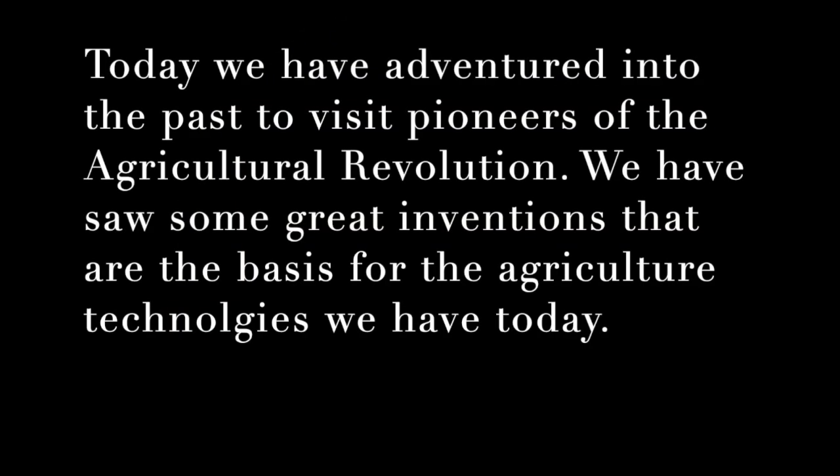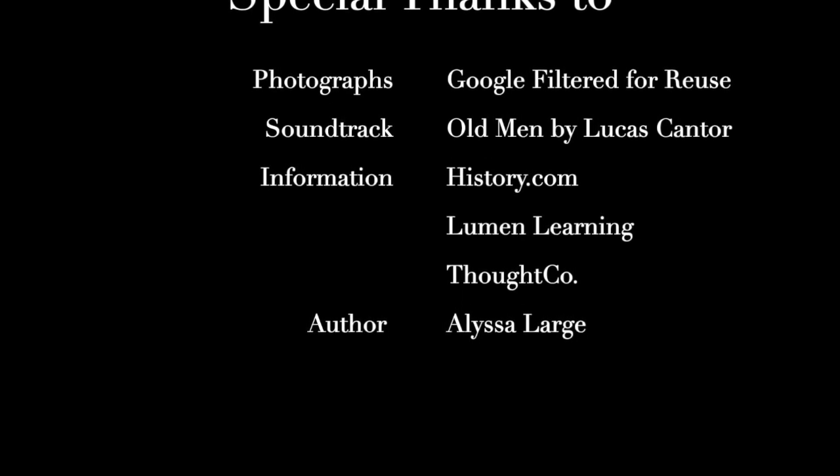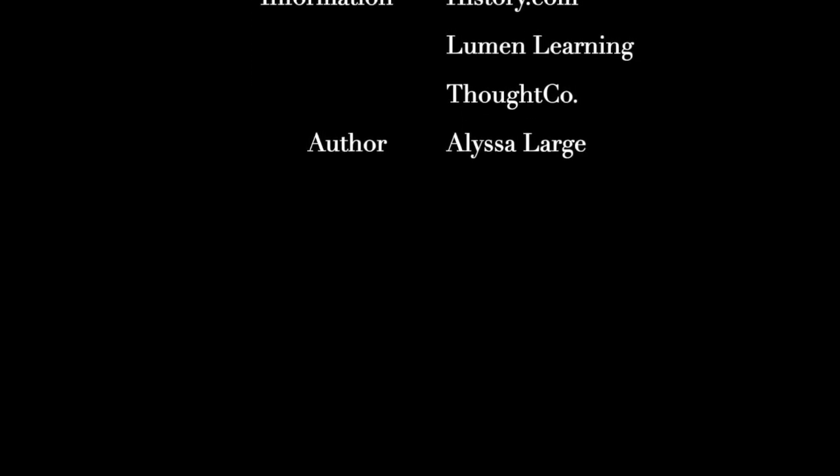Today, we have adventured into the past to visit pioneers of the Agricultural Revolution. We have seen some great inventions that are the basis for the agricultural technologies we have today.